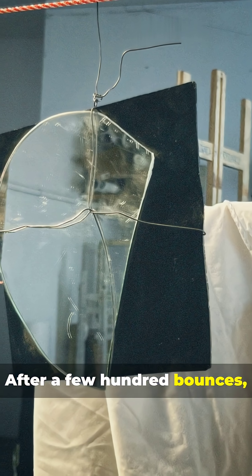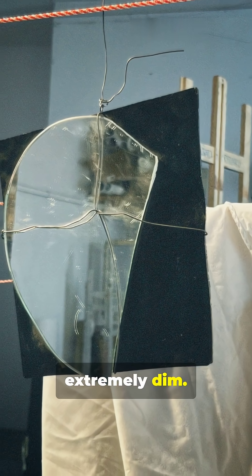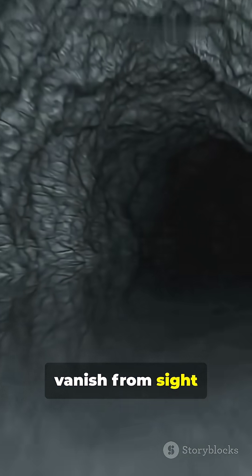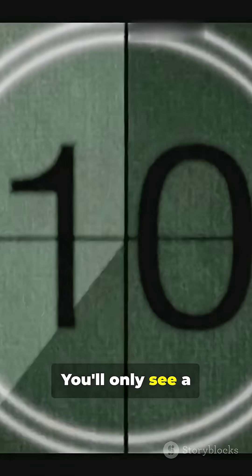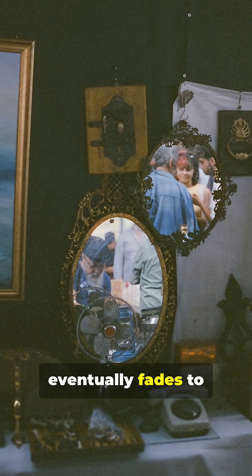After a few hundred bounces, the reflections are extremely dim. They basically vanish from sight and become invisible. Even with the best mirrors, you'll never get hundreds of visible reflections. You'll only see a few hundred at most before fading. Everything eventually fades to black in the series.